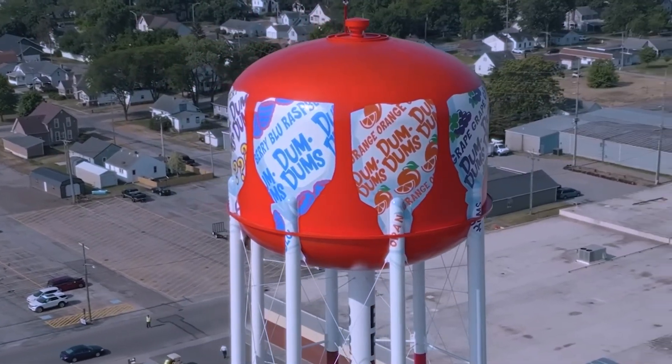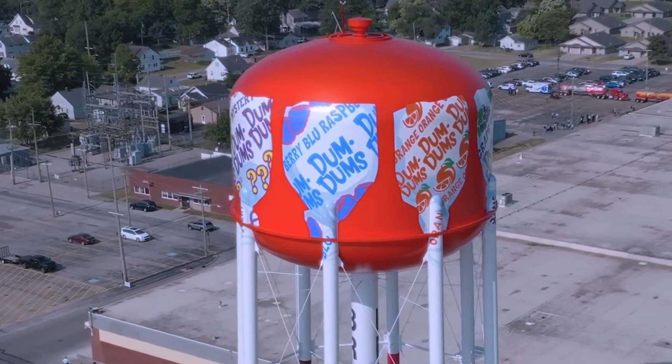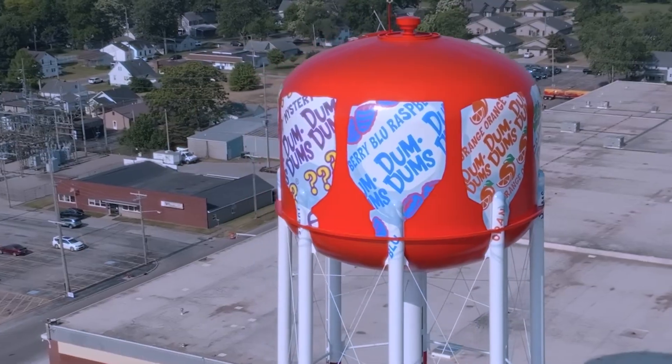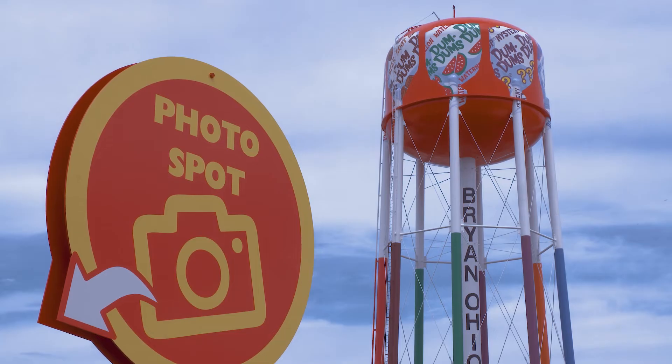What's the community response been? I've been surprised at how many people have just been really excited about it. I think it brings a lot of civic pride, and I think they're going to come over here and get selfies in front of the water tower. I mean, why not?